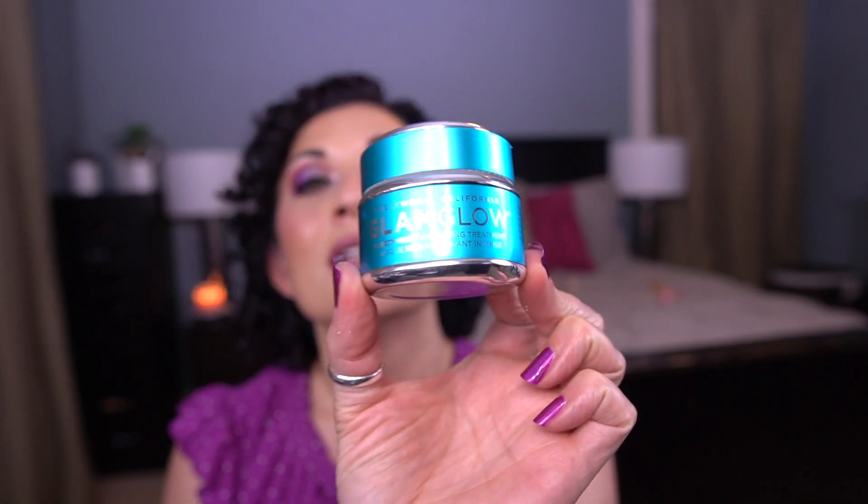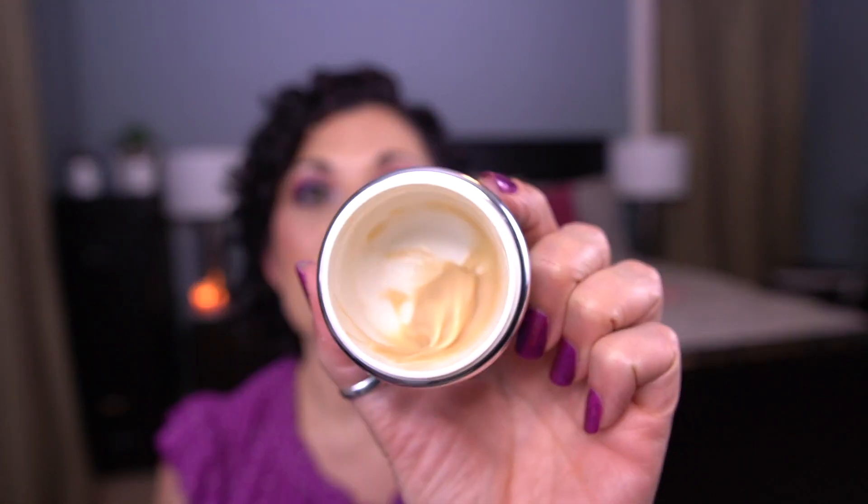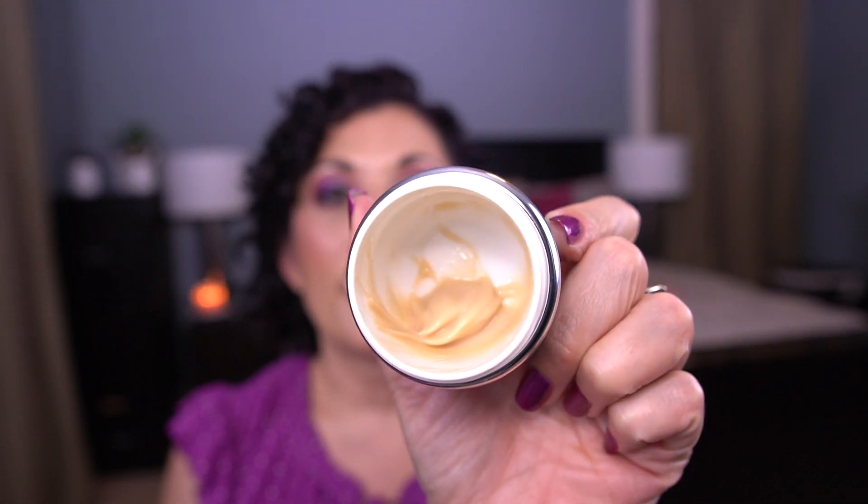For the letter G, I have the GlamGlow Thirsty Mud Hydrating Treatment Mask. I have one more use on this and I'll be done. I used it today, and one more use and this will be done — which is so exciting. I'm hoping I can use it in the next couple of weeks and get it out.